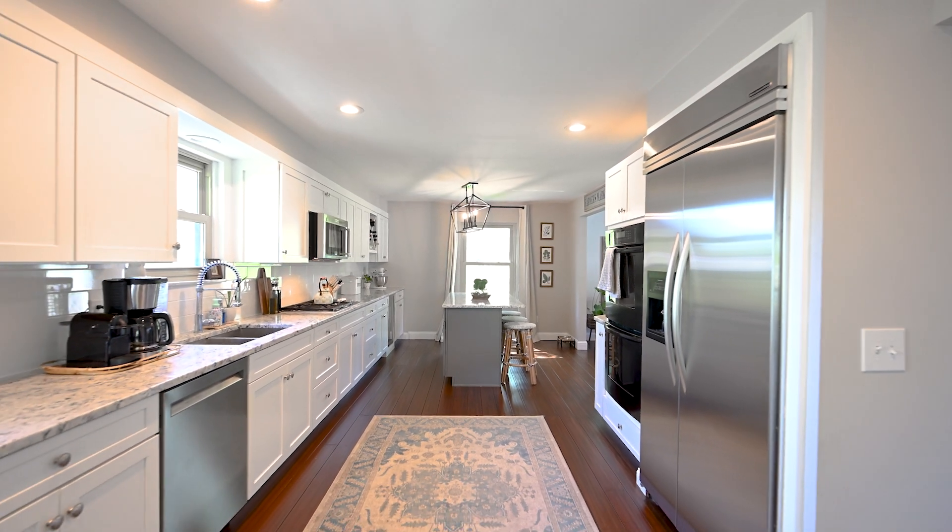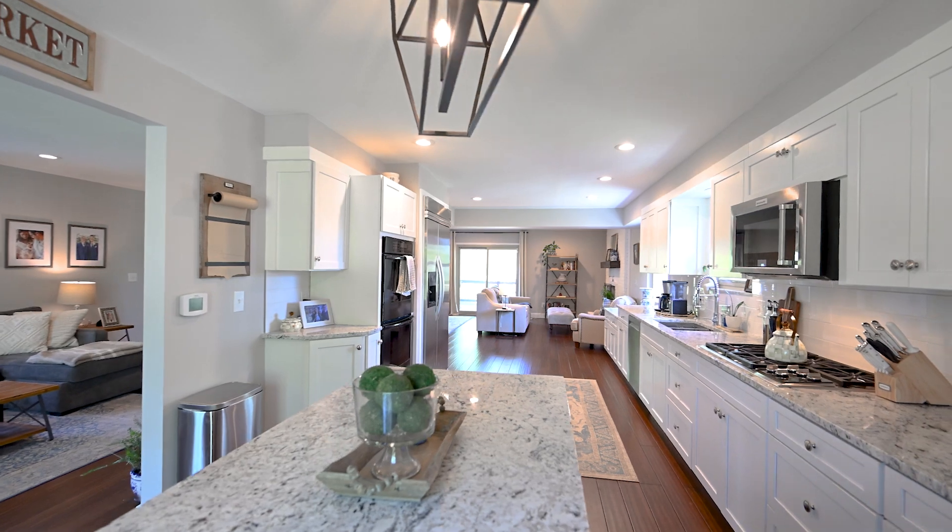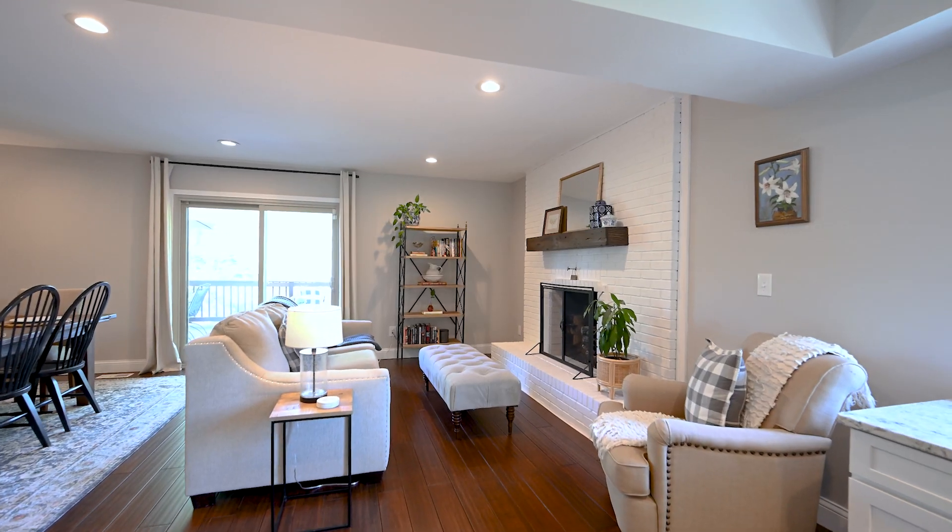Let me tell you a little bit about the house. It is four bedrooms, two full bathrooms and two half baths, with a finished lower level.